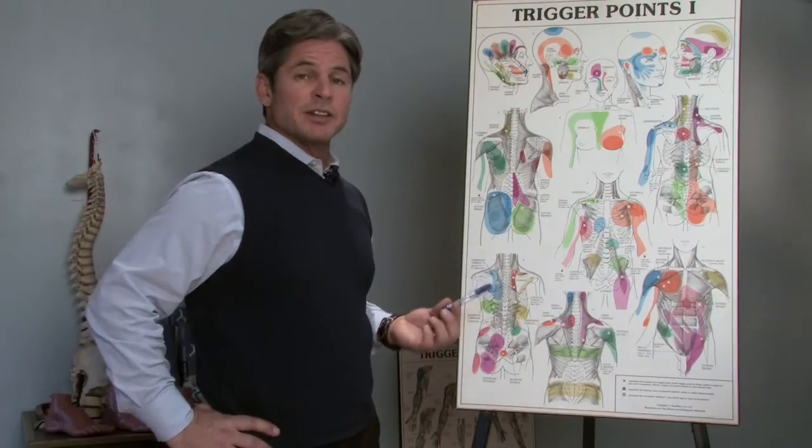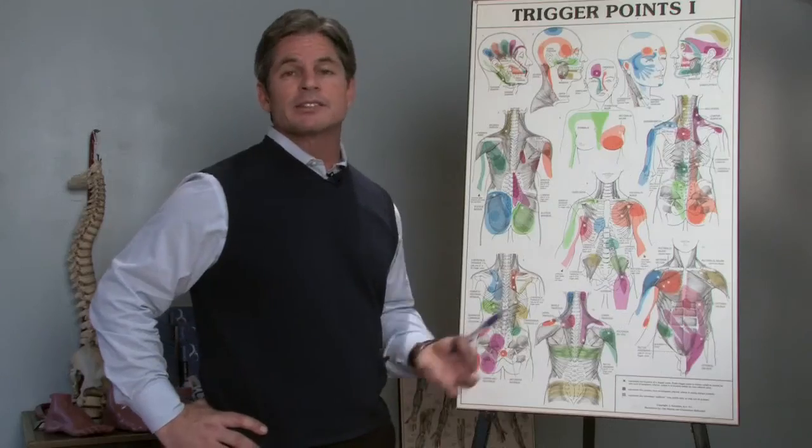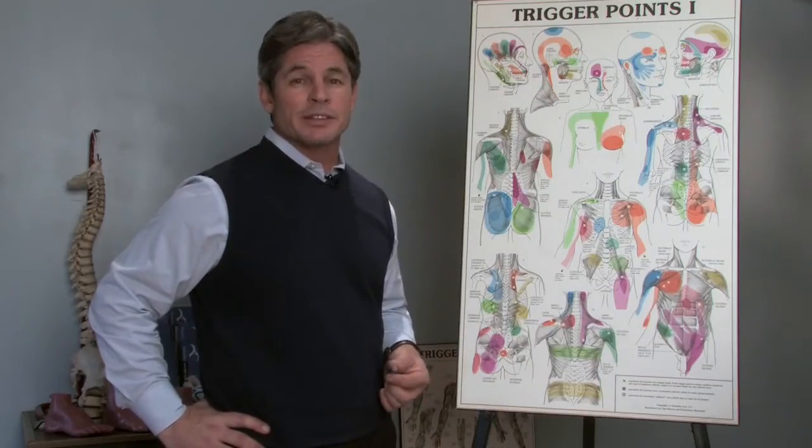If that rib is pinched on the left-hand side of your back, a lot of times it will refer pain around to the front of the chest. We call that a pseudo-angina — it scares people who think they're having a heart attack.